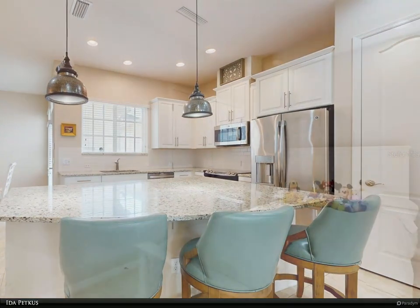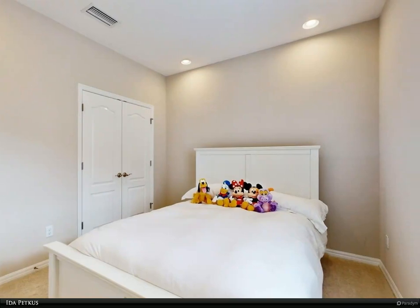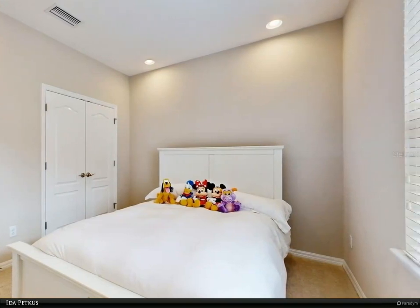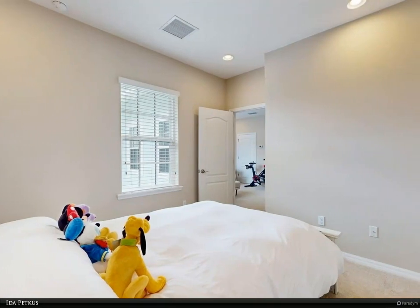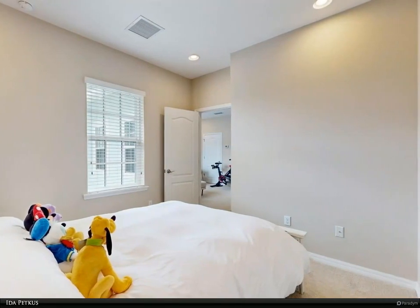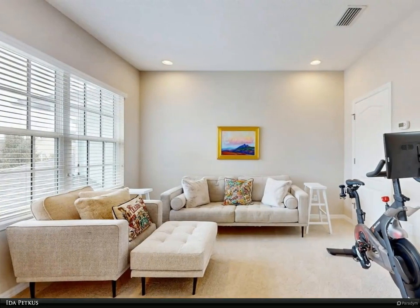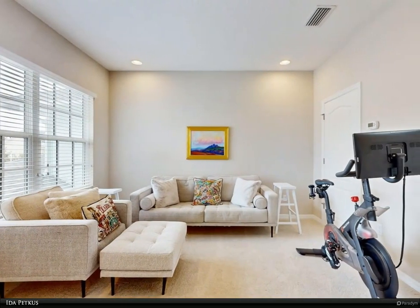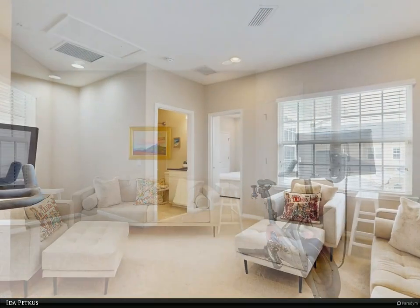As a Celebration resident, you will have access to all of Celebration's exclusive amenities featuring over 40 picturesque community parks, a spectacular off-leash dog park for all sizes, sports courts, multiple outdoor swimming pools, and over 26 miles of nature-filled walking and biking paths leading to everything Celebration has, including restaurants, businesses, spas, and shops.